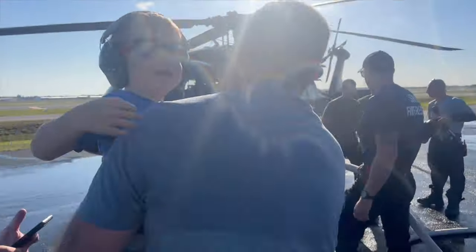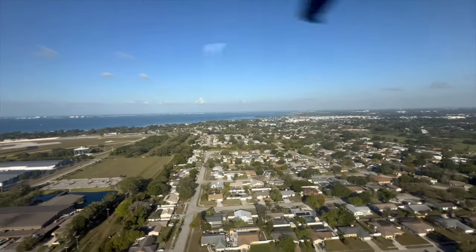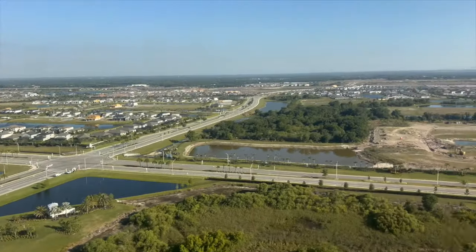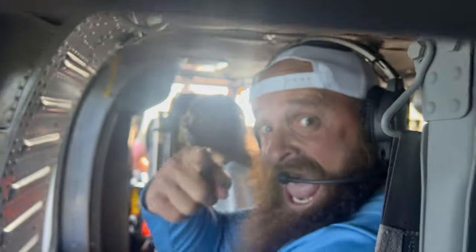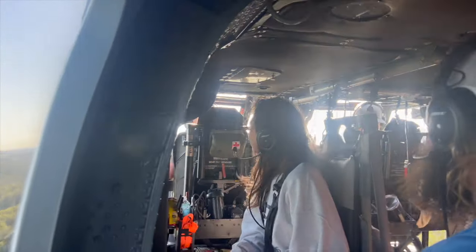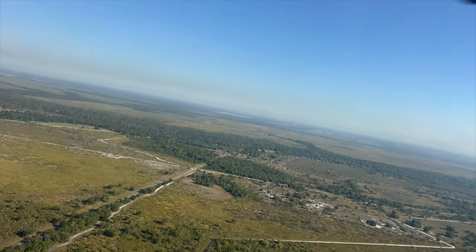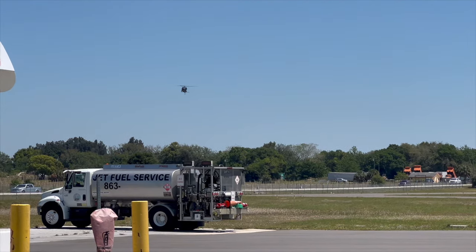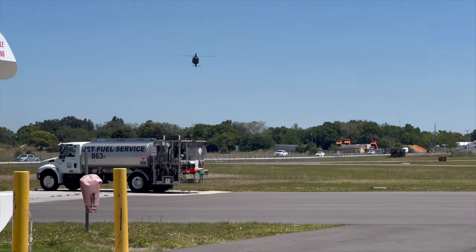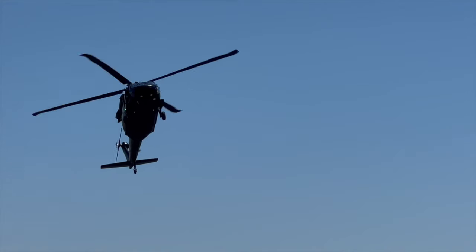He's a firefighter for life now. Come on. Nice little tabletop, tabletop. He's going to give us a blow. Here we go. How was that?